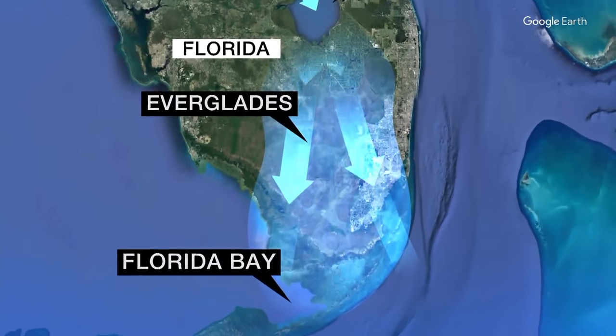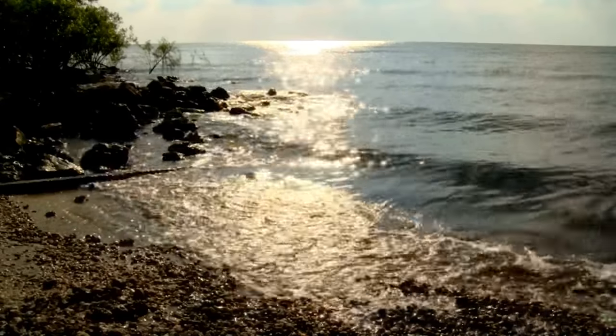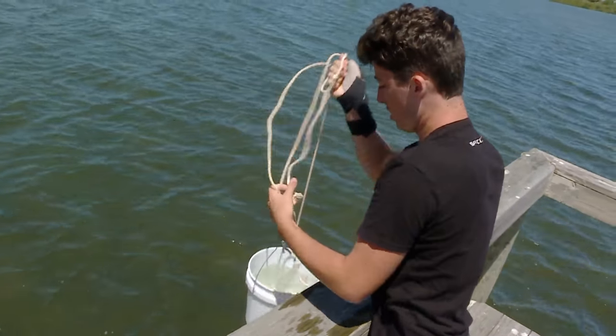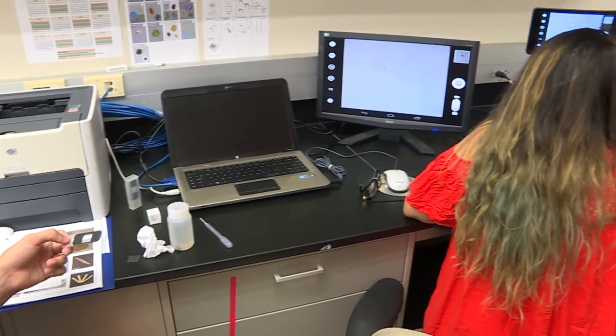The Florida legislature recently approved a key project: a $1.5 billion reservoir designed to help restore some of that natural flow. We got ourselves into this mess — we can figure out how to get ourselves out of it. Hopefully, with new plans and a new generation of scientists, the toxic algae blooms will stop flowering.